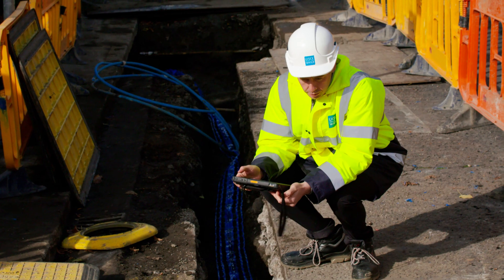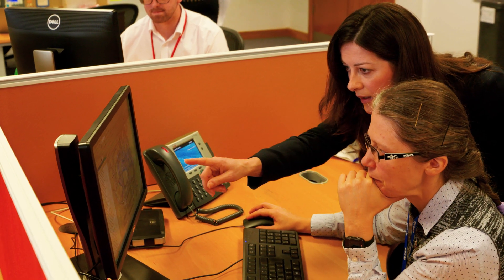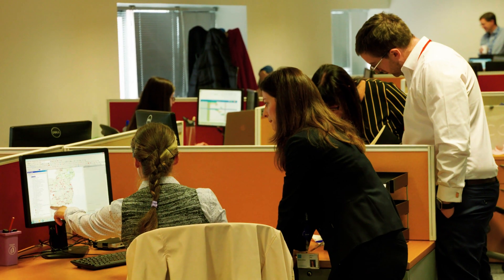At the moment we are carrying out works on the water network systems across the country. It's a national program, one Irish Water have undertaken to repair or replace leaking pipes.